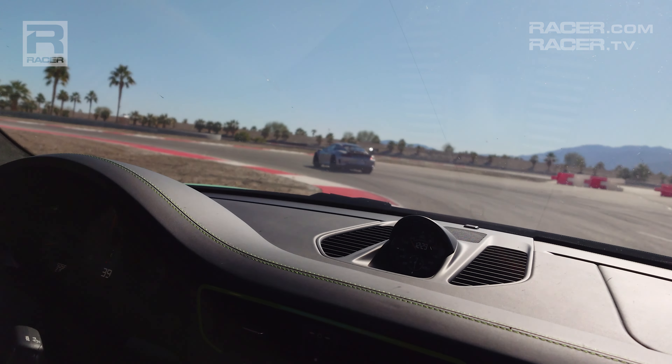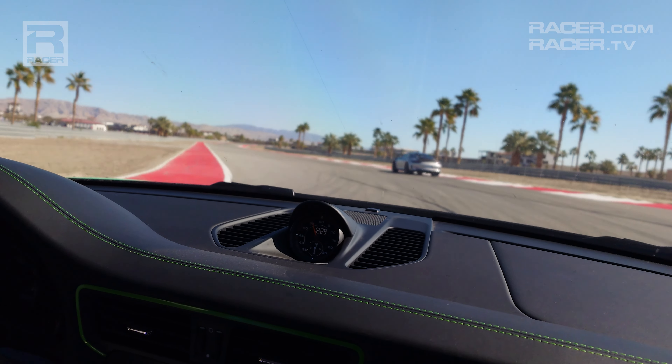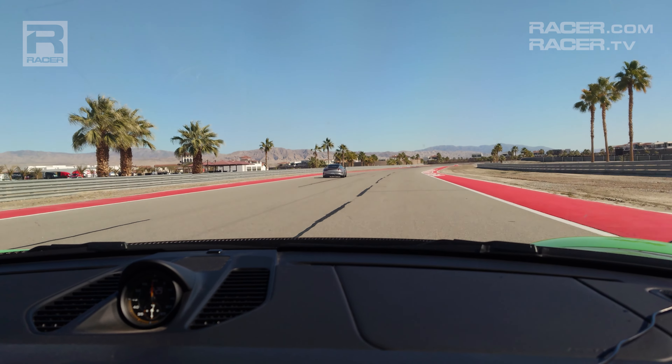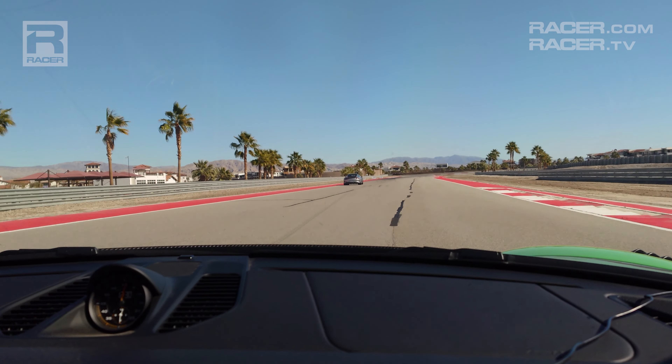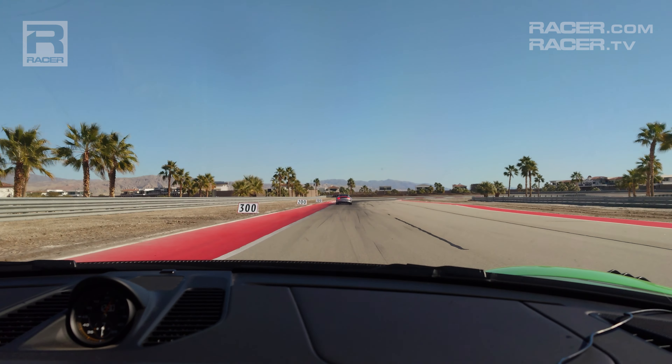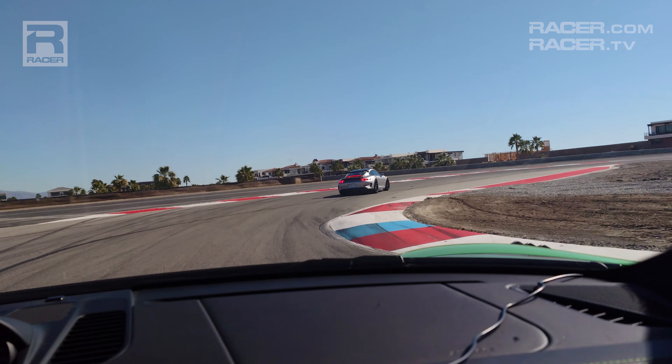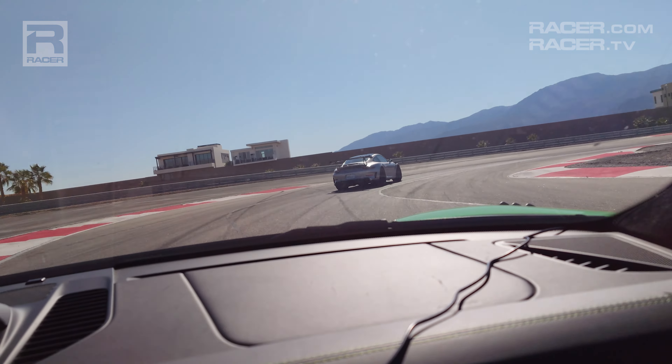Probably the slowest corner on the track — it's really going to test the traction of the IndyCars on the exit, especially with a little bit of dust. Hard on the gas on the exit, bring it back over to the left. Don't get fooled here — you've got to carry good speed through the first part and then it tightens up on the exit.